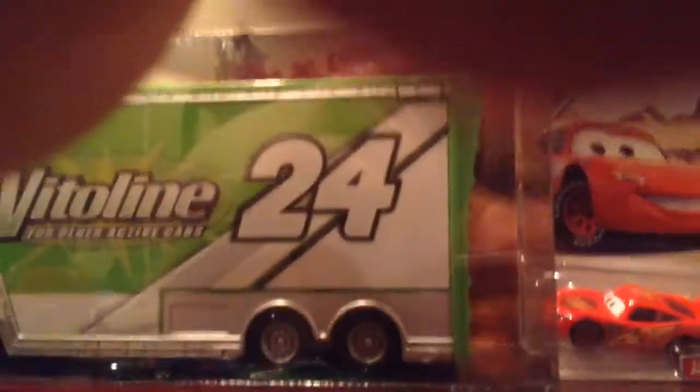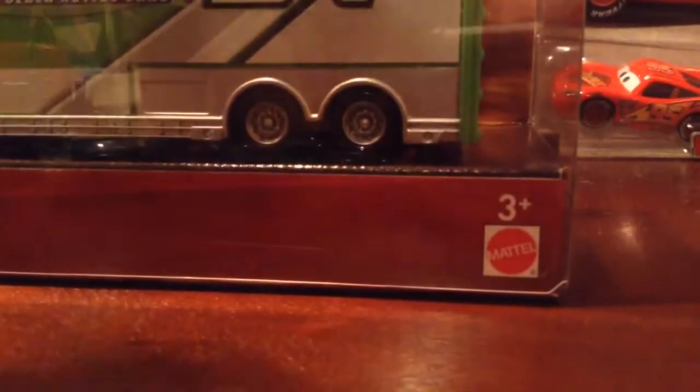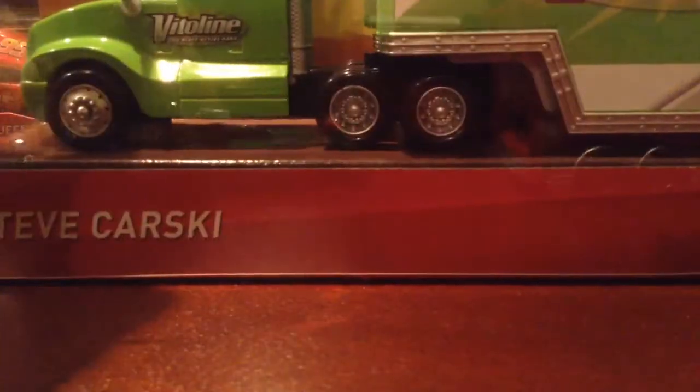It's 2018, so instead of saying Cars 3, it just says Cars, and of course it's Mattel and all that kind of stuff. I will be back with this guy out of the package.